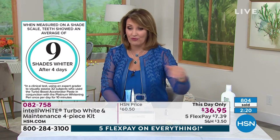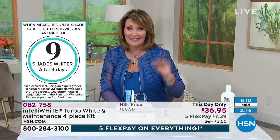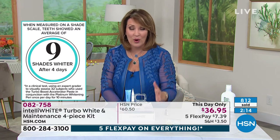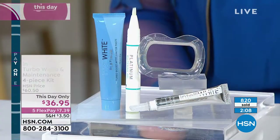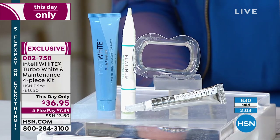They have mastered the art of whitening your teeth in the safest, fastest, most effective way possible. Today, as affordable as I have ever seen at $36.95 — I was shocked. This day only, this is the one and only scheduled presentation today. If there's any left at midnight tonight, the price goes back up to $60.